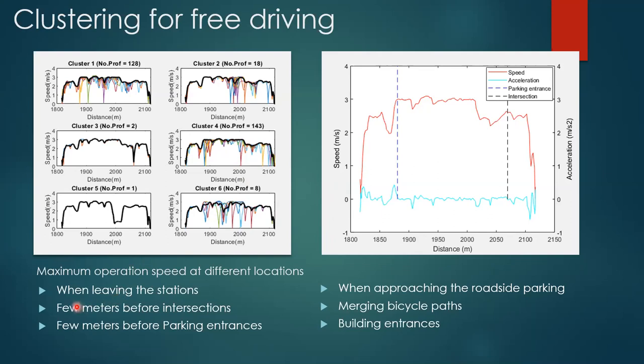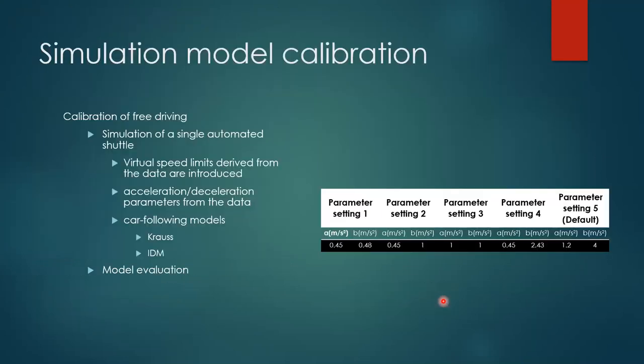The analysis for the whole segment implies the shuttle has different maximum speeds at different locations. The shuttle decelerates when leaving stations, a few meters before intersections, a few meters before parking entrances, when approaching roadside parking, when there are merging bicycle paths, and near building entrances. In this simulation, only a single shuttle is considered, and defining one maximum speed value is not enough because the shuttle has different maximum operation speeds at different locations. Therefore, the link speed is set for different parts of the shuttle route by mimicking the free driving speed from the data.